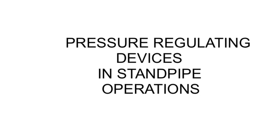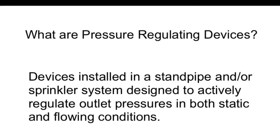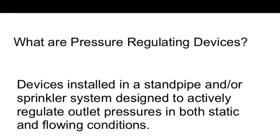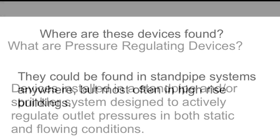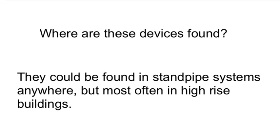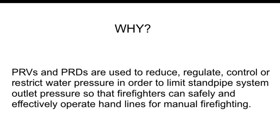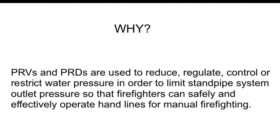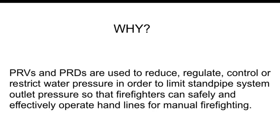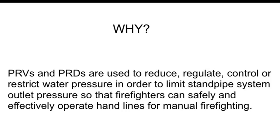Pressure Regulating Devices are devices installed in a standpipe and/or sprinkler system designed to actively regulate outlet pressures in both static and flowing conditions. These devices could be found in standpipe systems anywhere, but they are most often found in high rise buildings. Pressure Reducing Valves and Pressure Reducing Devices are used to reduce, regulate, control or restrict water pressure in order to limit standpipe system outlet pressure so that firefighters can safely and effectively operate hand lines for manual firefighting.